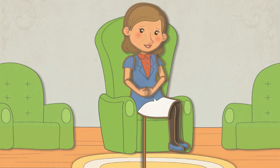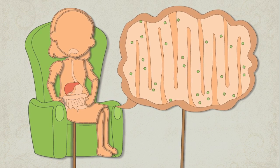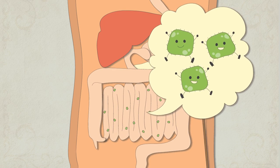If we look closely, very closely, inside her digestive tract, we can see that it's sort of like a parking lot. Billions of tiny parking spots line her intestines, and these are meant to be filled with good bacteria.